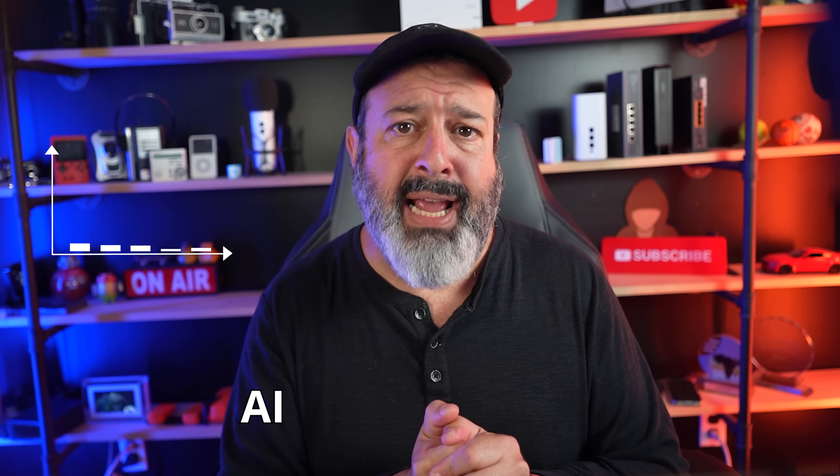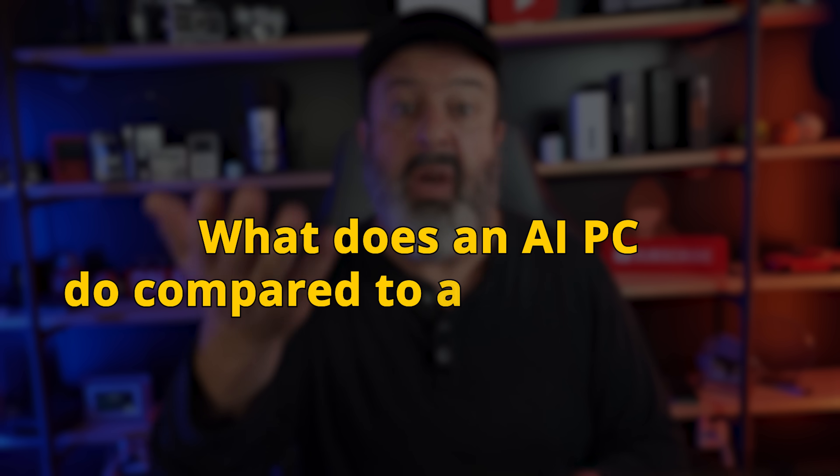Is an AI PC a real new category of computers or just more AI marketing hype for something we don't need? The real question is: what does an AI PC do compared to a standard PC? And just as important, what about the privacy of your data?